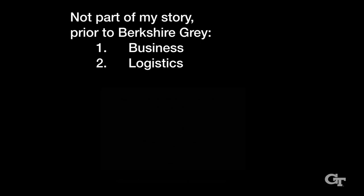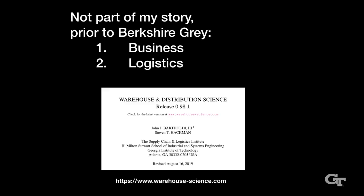You might think: wait a second — business and logistics are not part of my story, and this is a talk about the logistics business. That's awkward. Even more awkward, I'm doing this at Georgia Tech, which is the seat of a great deal of expertise in logistics and business. I don't know anything about business, and I didn't know anything about logistics. But I had a crutch: whenever I needed to know something about logistics, I went online and found a free textbook.